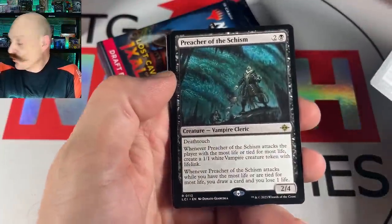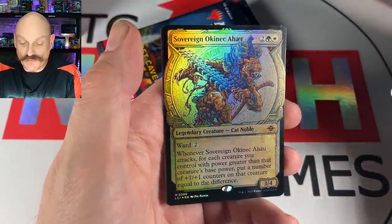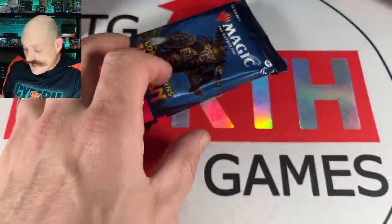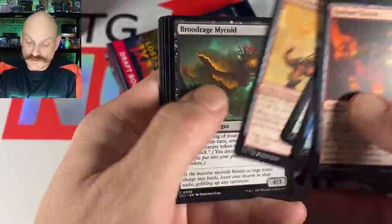Is there something big and foily? It's not Grist or Mana Crypt — it's just Sovereign of something. He's going green-white. Noble Cat, and a Captivating Cave. He can't wait to play cats.